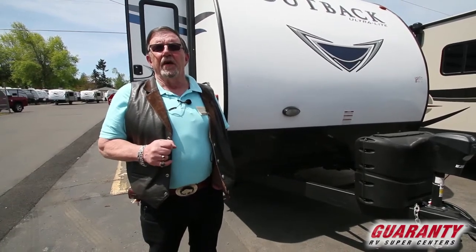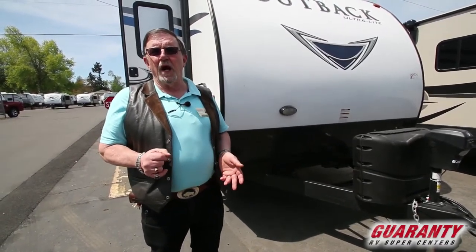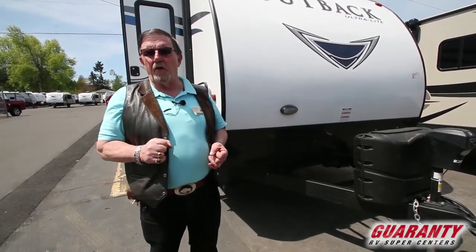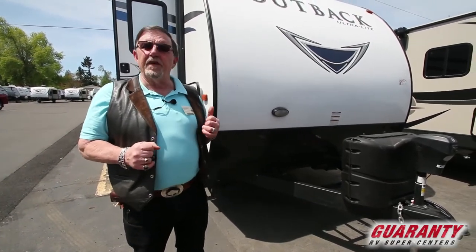Now what that means is it's a rear slide. So the benefit of this — for people that need to sleep a lot of people — this is a bunkhouse model. It will compact down into 23 feet and extend out to 29 feet when you get to where you're going. So for those of us that have small driveways and don't want to pay storage, this guy fits the bill.